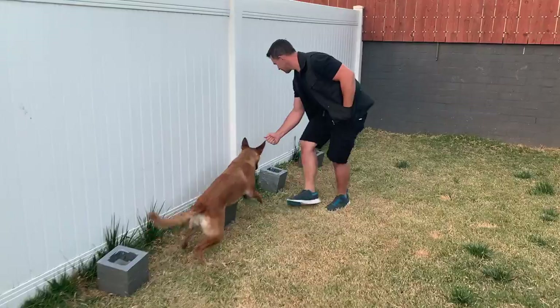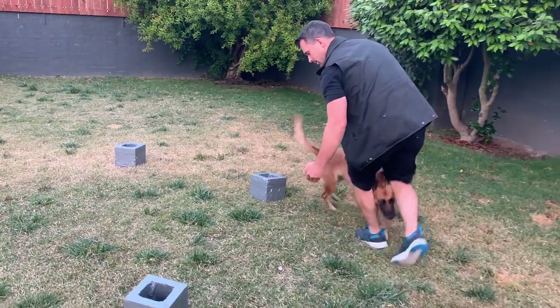Now we're going to be using all three containers today: the center block, bucket, as well as the boxes, and we're going to have them laid out in three different formations — a straight line, a circle, and the last one, they're going to be elevated.